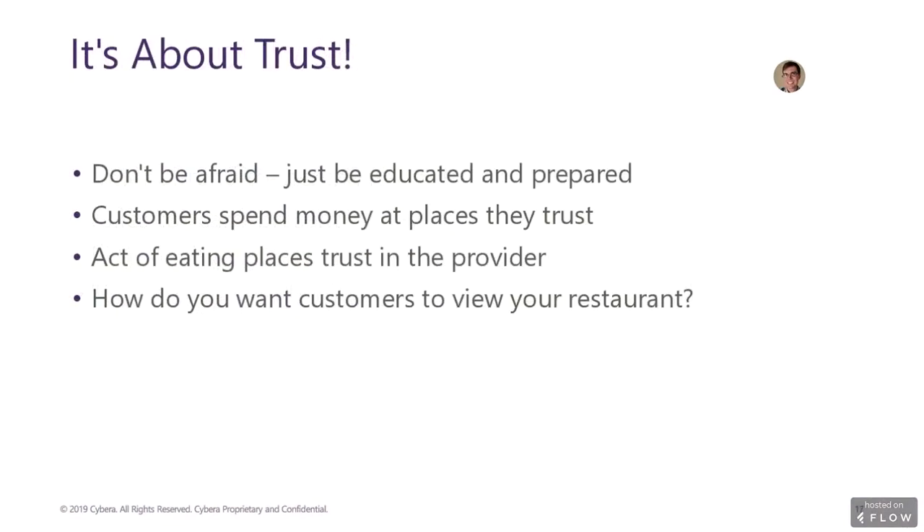It's about trust. Ultimately, restaurants want their customers to trust them. After all, eating at a restaurant means a customer shares their payment information. Customers will spend money at places that they feel they can trust, and if they feel their payment information isn't safe, they simply won't come back. Restaurants need to be asking themselves the question: how do we want customers to see us?